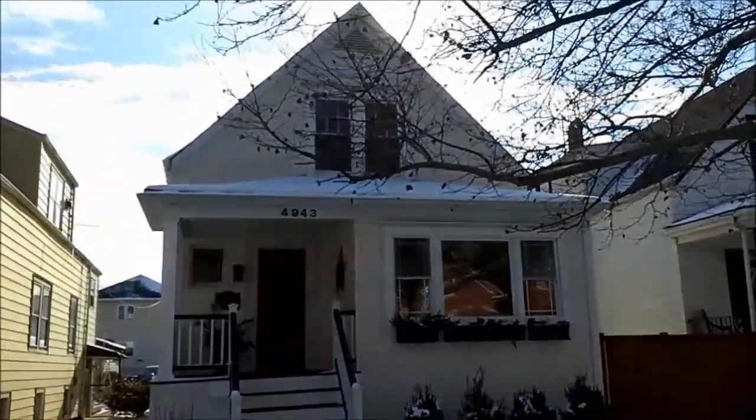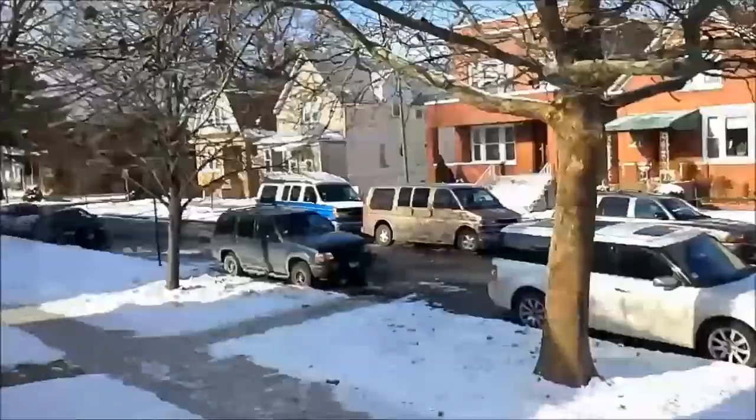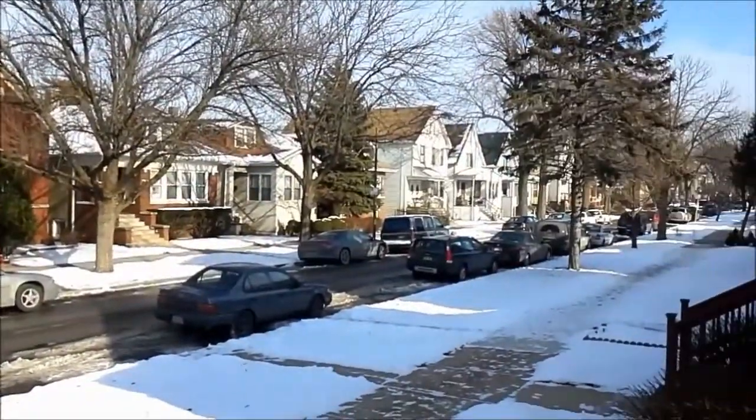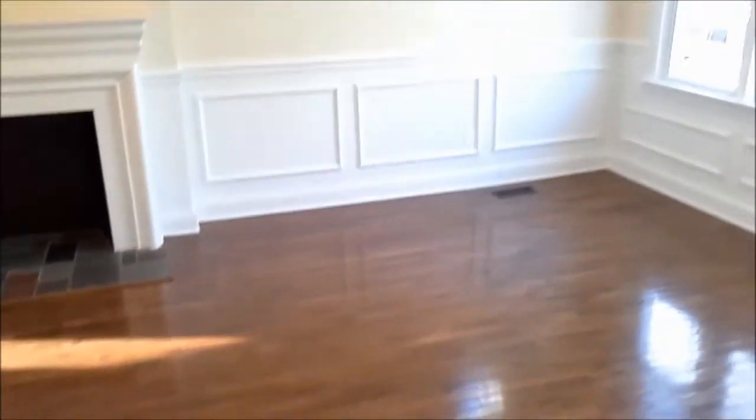Welcome to 4943 West Byron Street, located in Chicago's beautiful Portage Park neighborhood, just a few blocks away from the Six Corners Shopping District. This four-bedroom, three-bath home has been completely renovated with such great details like the coffered ceilings with crown molding and wainscoting in the inviting living and dining rooms.